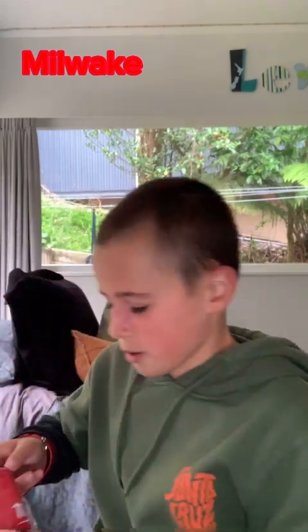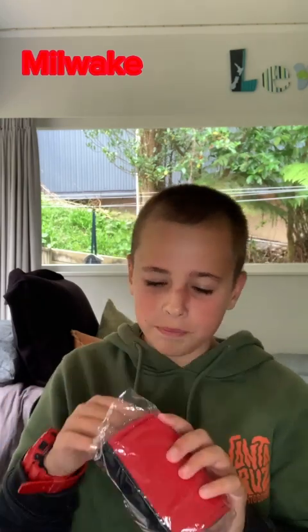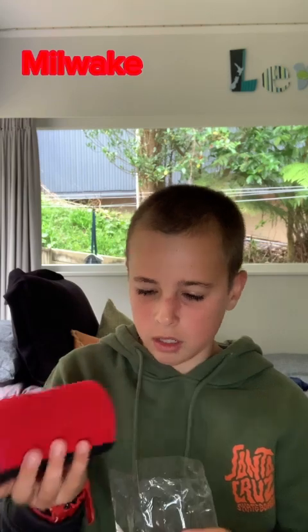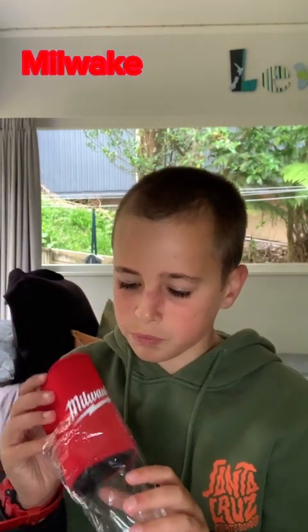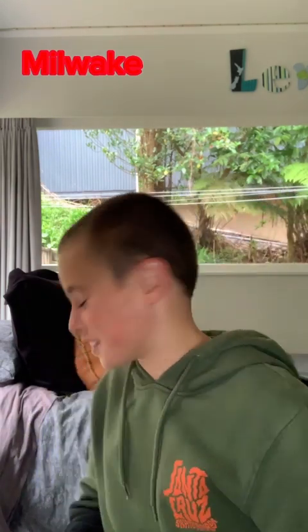Next up I've got a beer cooler — not that I ever drink beer, it could be perfect for my soft drink. It smells fresh and clean. It's got a little Milwaukee logo on it, and it came in a little package. That's cool — that's probably my favorite so far.